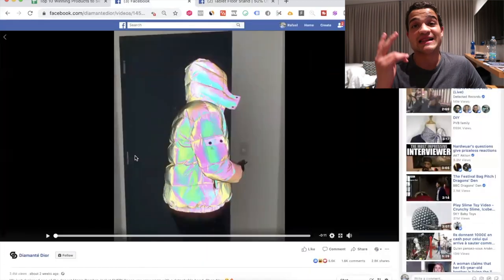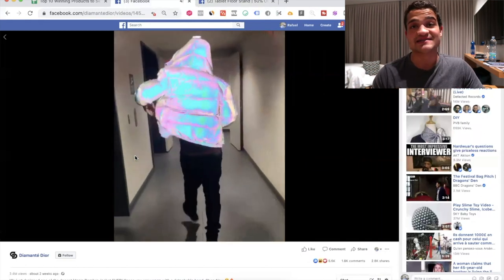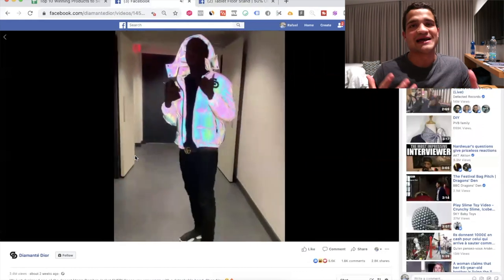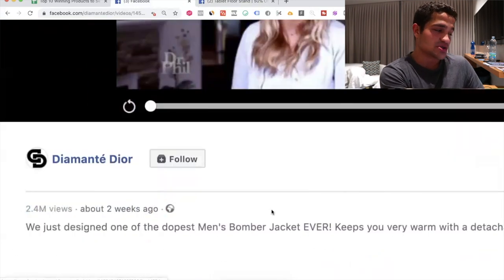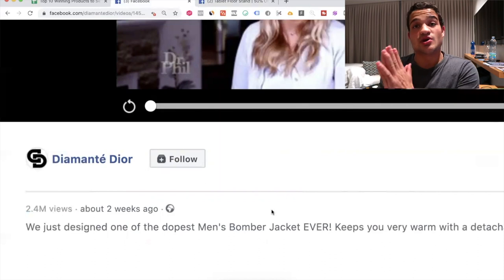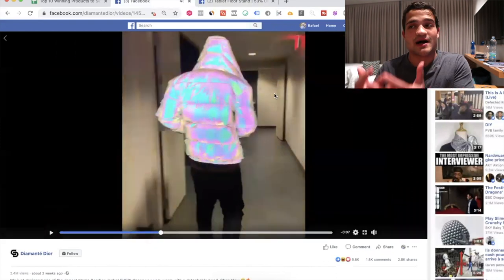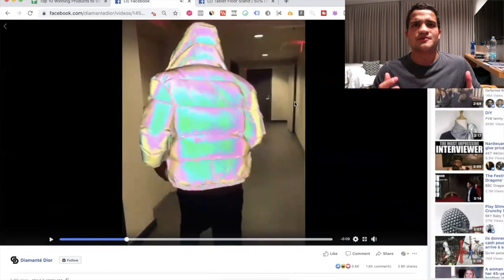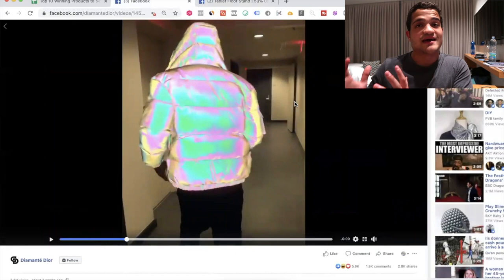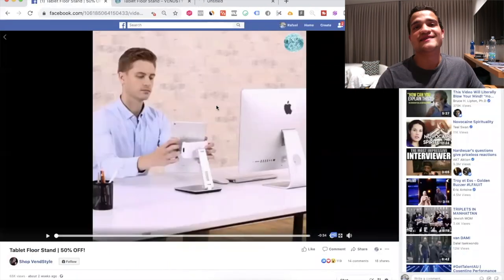For the last two products, the first is this reflective bomber jacket with color — great for people who like hypebeast culture, music festivals, or anything related to being flashy and popular. In two weeks it has 2.4 million views, which is absolutely insane. This product gives you an idea of how to take something ordinary like a jacket and turn it into a cool product someone would buy from a social media ad. The ad itself is a scroll stopper — it makes you go "whoa, this is reflective" — and it teaches you how to make something special out of an ordinary item.